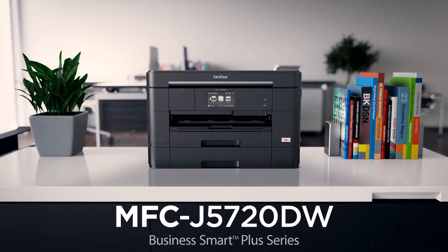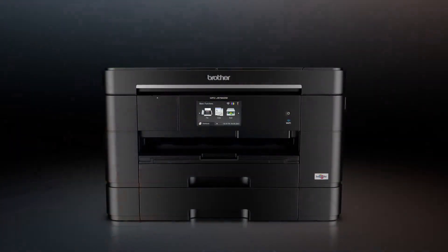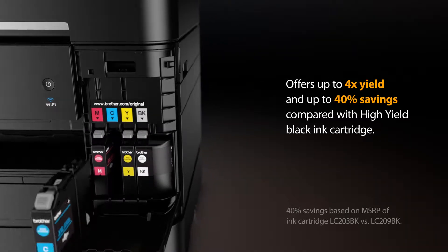The Brother MFCJ5720DW provides the ultimate combination for small business. Enjoy low-cost printing when you use Brother Super High Yield Replacement ink cartridges that print approximately 2,400 pages black as well as 1,200 pages color.